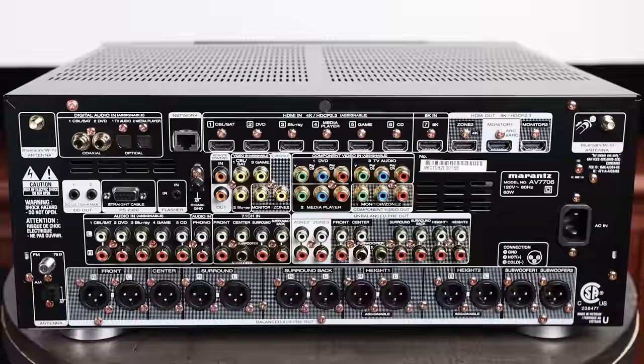When it comes to features, the AV7706 has pretty much every feature you could possibly imagine. It has audio processing for all of the latest immersive audio formats such as Dolby Atmos, DTS-X, Auro 3D, as well as IMAX Enhanced. Looking at the rear of the unit, there are a lot of HDMI inputs and outputs, allowing the 7706 to become the main hub of your entire home theater — with inputs for gaming consoles like the PS5 or Xbox Series X, a 4K player, or an NVIDIA Shield.